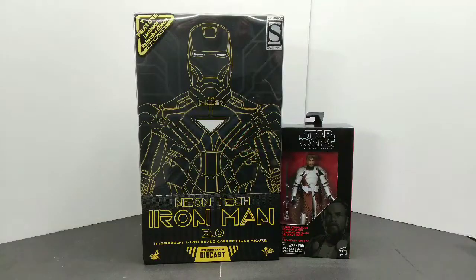What is good everybody, back again. Right here we have Star Wars Black Series Clone Commander Obi-Wan Kenobi. This right here is the Walgreens exclusive that just came out.